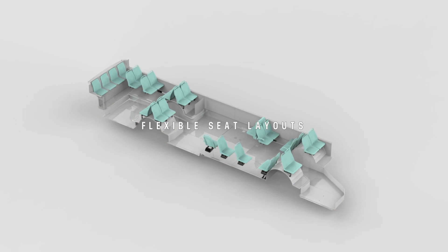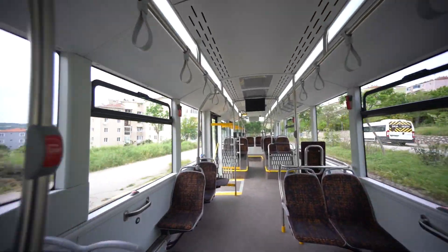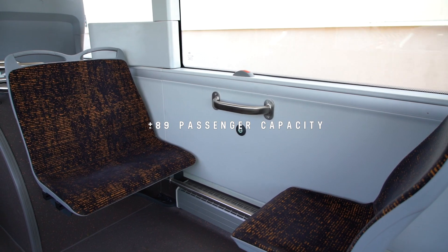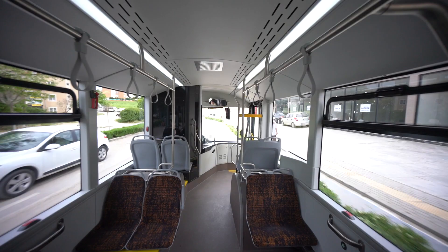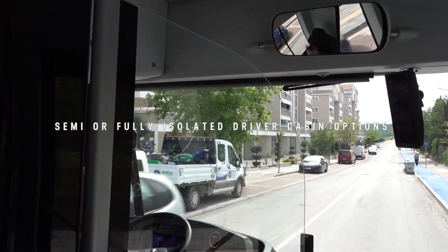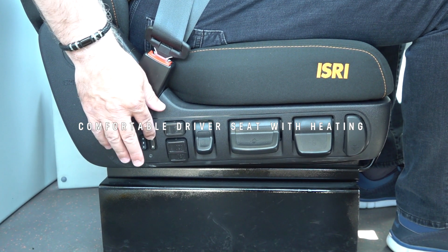Flexible seat layout alternatives are available on request, including multiple wheelchair passenger and baby pram areas in the compartment. It provides utmost passenger capacity with up to 40 seats. The interior design is modern, as is the exterior of the IATA 12. The driver compartment features an isolated driver cabin separating the driver and passenger compartment, equipped with an 8-way pneumatic, comfortable driver seat with heating function.